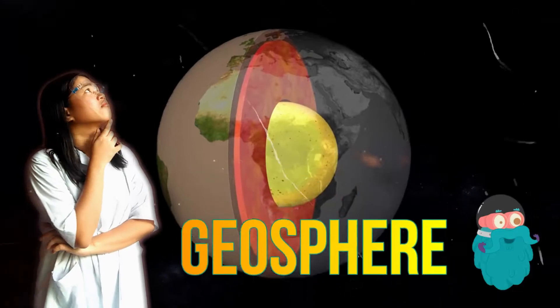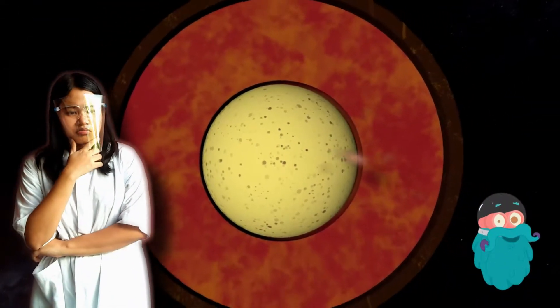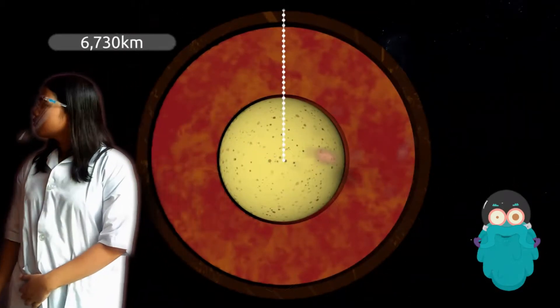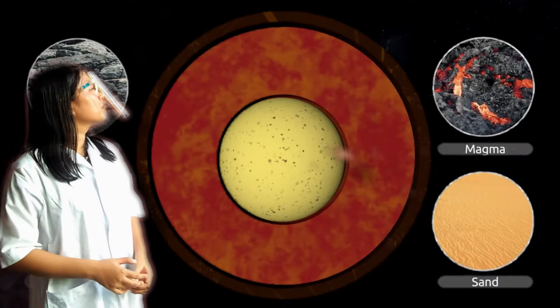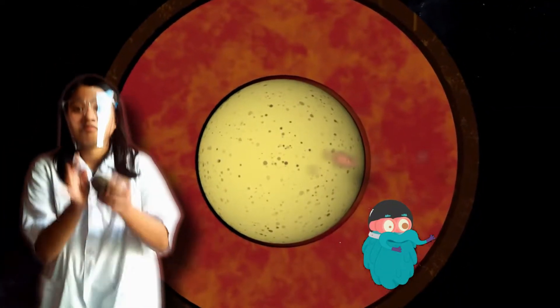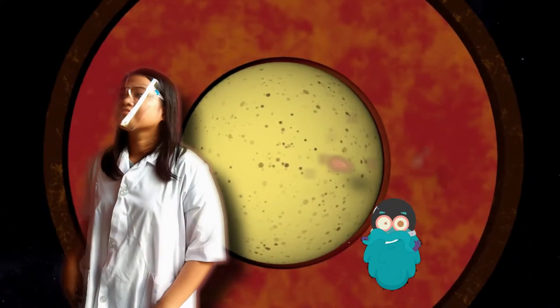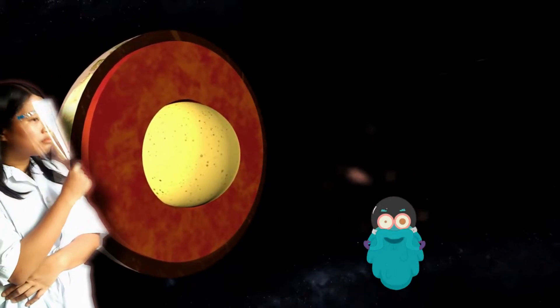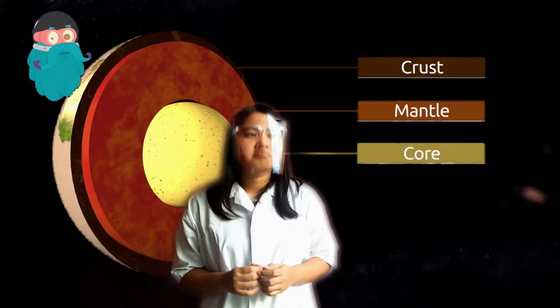You are now in the Geosphere. 'Geo' comes from the Greek word for ground — you may have heard this before in words like geology or geography. It is the solid portion of the Earth. The geosphere is an inner layer of the Earth expanding from its surface to the inner core of the planet. It is made up of all the rocks, minerals, and habitable ground. The geosphere is divided into three concentric layers: the crust, mantle, and core.